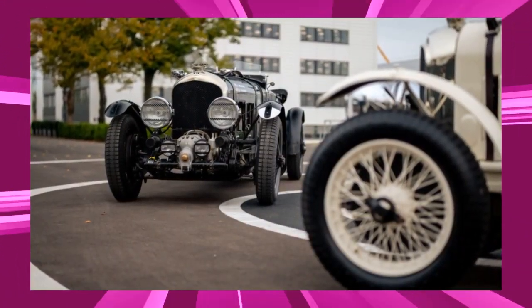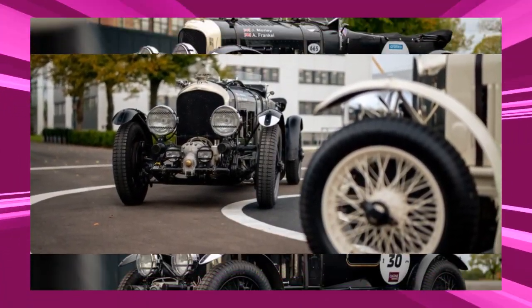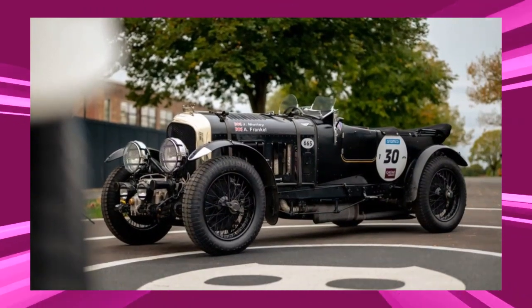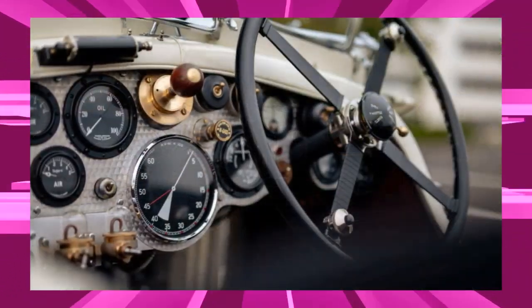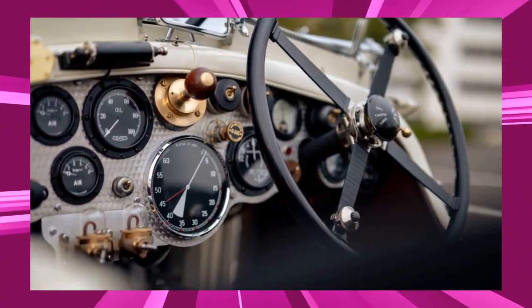Bentley has announced that its new Speed 6 continuation series has entered full-scale testing before production begins, following the completion of the last customer-spec car in the Blower continuation series.